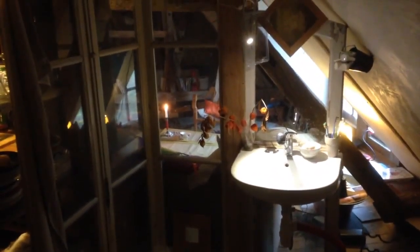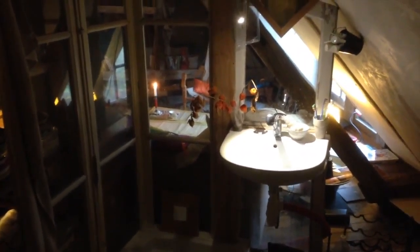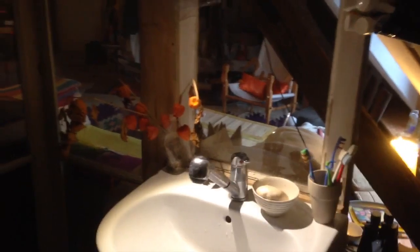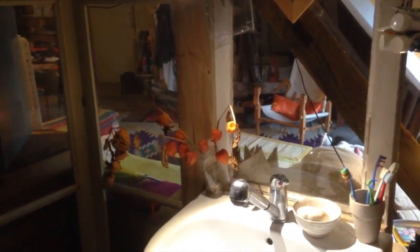This is the bathroom, which is an integrated part of the space — I thought it could be interesting to live this way, and it works very well. I don't have a toilet here; it's outside because it's a compost toilet, but you can see that in another video. The toilet is quite simple and doesn't cost a lot — about 50 euros, so very little.